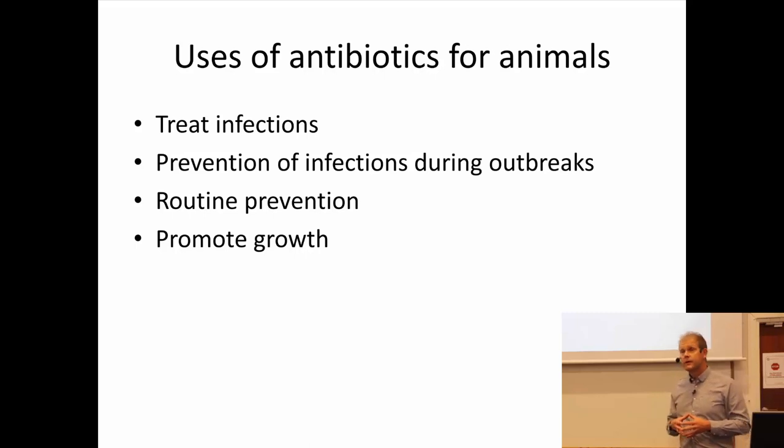Antibiotics can also be used to promote growth. It's been known for a long time that animals given low, continuous doses of antibiotics grow better. This may, in some cases, prevent bad bacteria in the gut from stealing energy, but it may also have other functions by changing your microbiota, which in turn changes signaling to the brain and how the entire body works, because of the intricate interplay between gut microbiota and the rest of the body.